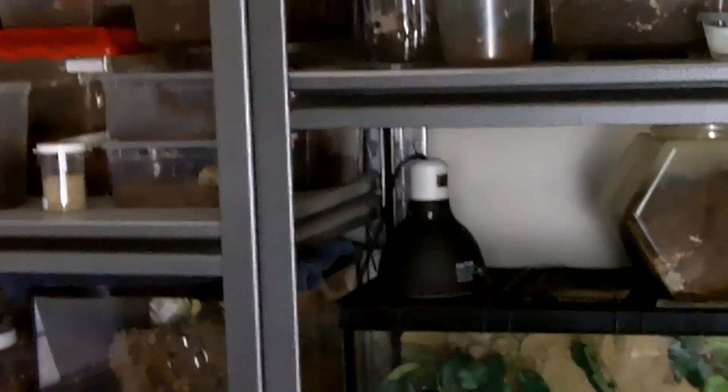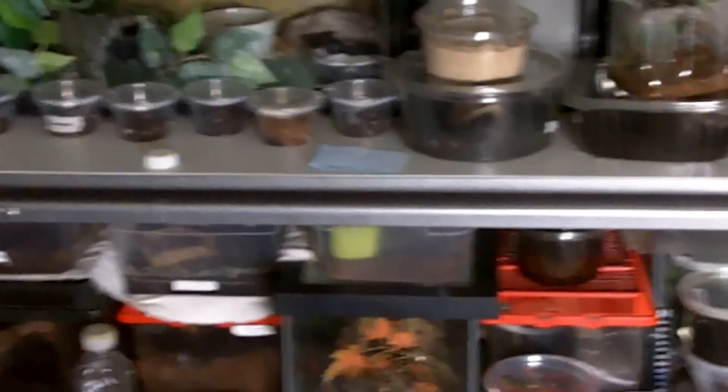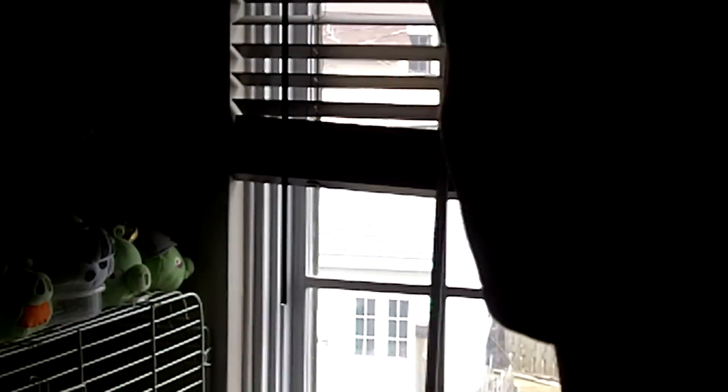Alright everyone, I hope you enjoyed the video. Thanks for watching, and stay tuned for the Mythbusters video on the Harpacteria pulchripes. And yes guys, it is official - I will be getting a T. blondi at the end of the month. Sweet.